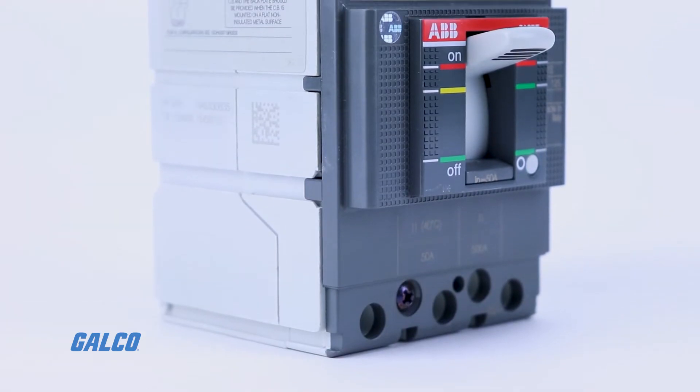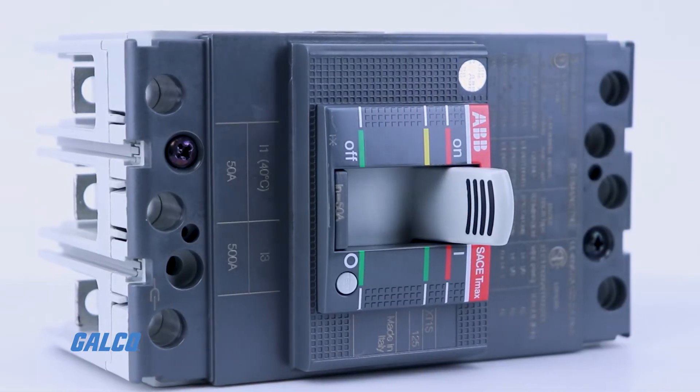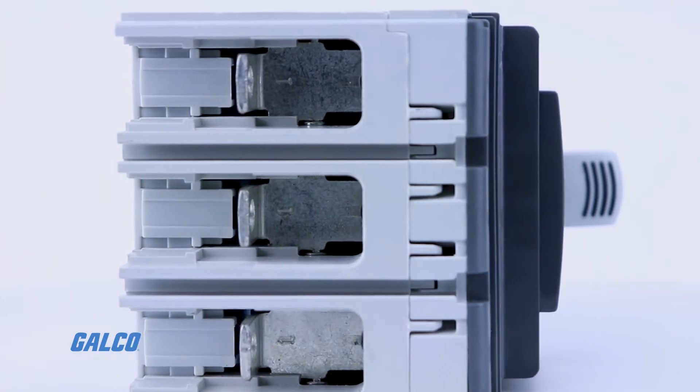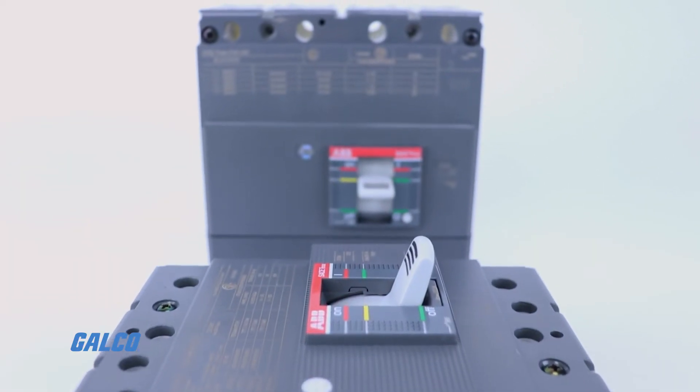Finally, to ensure your design will fit customer requirements around the globe, the TMAX XT is globally certified UL, CSA, IEC, with a wide range of Naval registrations and much more.